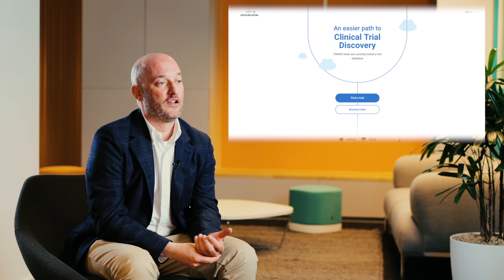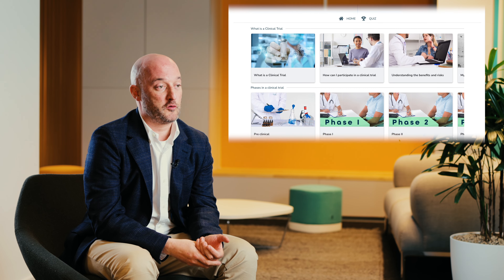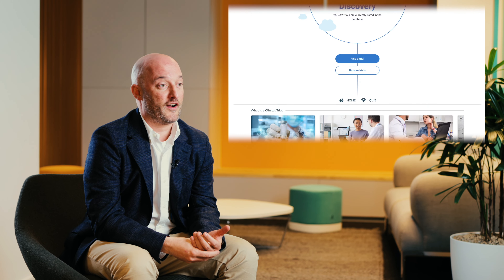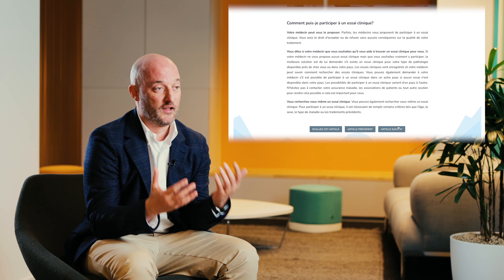The clinical trial portal is a portal for patients to search for clinical trials in a way that they can find the information in local language — in Dutch, French, or English — but also in an understandable way, because often when you search for clinical trials the information is only available in English and in very complex terminology. This is exactly what we want to do: make sure this information becomes available in an understandable language and in local language.